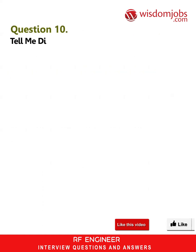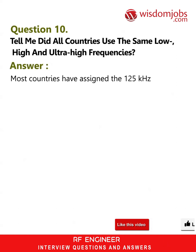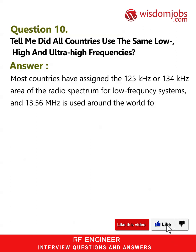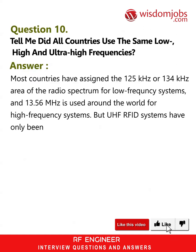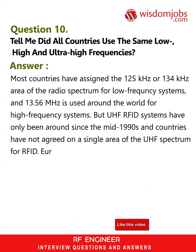Question 10: Did all countries use the same low, high, and ultra-high frequencies? Answer: Most countries have assigned the 125 kHz or 134 kHz area of the radio spectrum for low frequency systems, and 13.56 MHz is used around the world for high frequency systems. But UHF systems have only been around since the mid-1990s, and countries have not agreed on a single area of the UHF spectrum for RFID. Europe uses 868 MHz for UHF and the US uses 915 MHz.